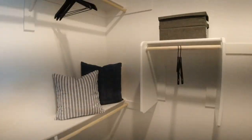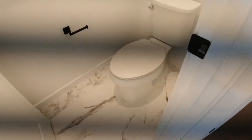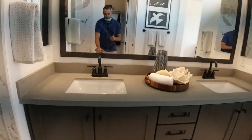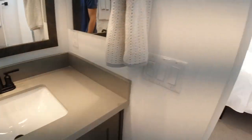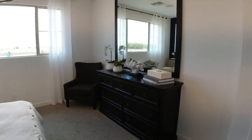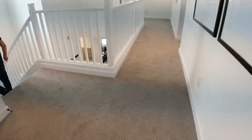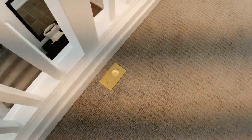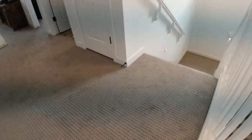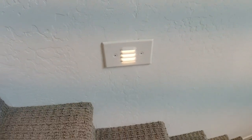Master closet and master bath — or master toilet, I should say. Soft-close cabinets here, which is nice. Power in the floor — it's pretty random but fun to use, maybe to put some little twinkle lights around the posts. Here are the lights to go up the stairs — kind of different. This is the Mandarin — I like it.